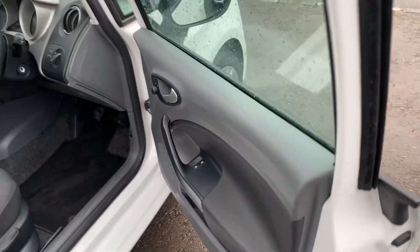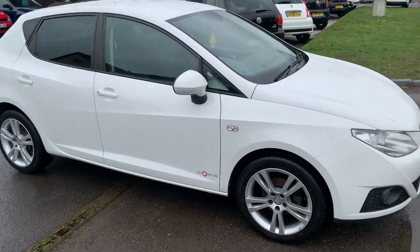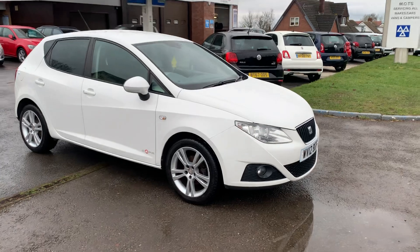As mentioned, two keys, so a fantastic spec: front and rear fog lights, cruise control, air conditioning, automatic lights and wipers — 80,000 miles in lovely condition. Really good value, a great first car, second car, or runabout.